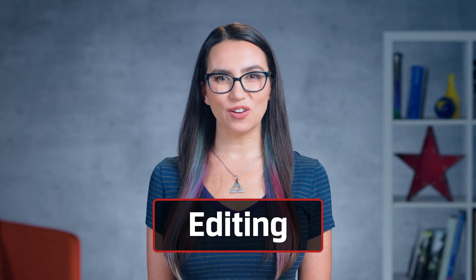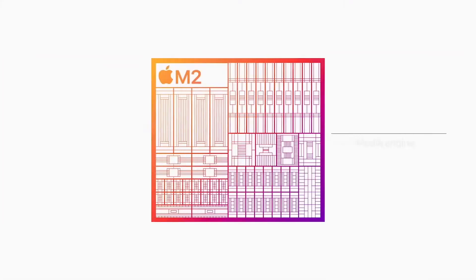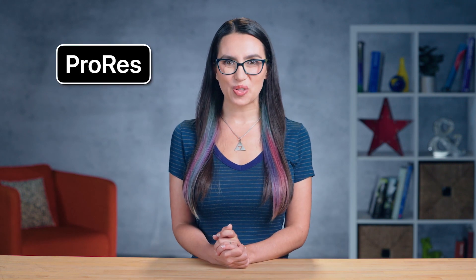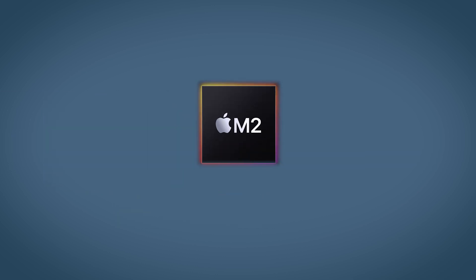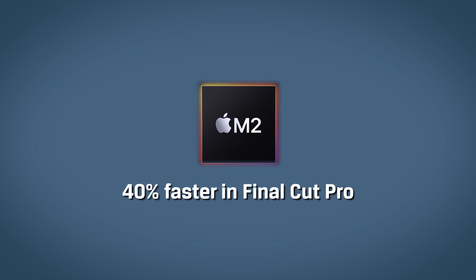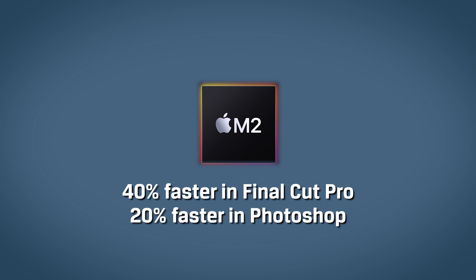Video editing pros can look forward to some improvements in the M2 that weren't present in the M1, including a higher bandwidth video decoder for the media engine that supports 8K, H.264, and HEVC video. You can also now play back multiple streams of 4K-8K video using the ProRes video engine. Users can convert their video projects to ProRes nearly three times faster than before. Apple says the M2 MacBook Air runs 40% faster in Final Cut Pro and up to 20% faster in Adobe Photoshop than the previous generation.